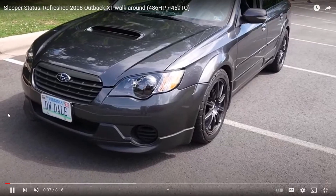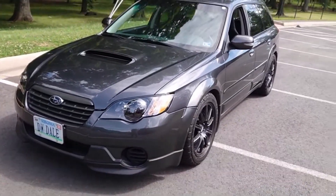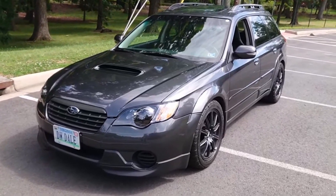The title of this one is 'Sleeper Status' — a 2008 Outback with 486 horsepower. So maybe you're not looking to fully do that to your Outback, but there are a lot of cool modifications we can do here.